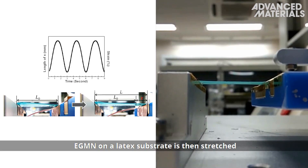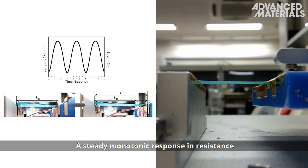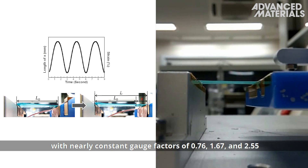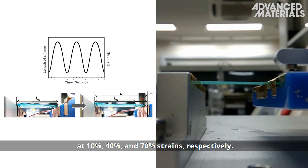EGMN on a latex substrate is then stretched using a flexural endurance tester. A steady monotonic response in resistance is observed for strain cycling over 50,000 times, with nearly constant gauge factors of 0.76, 1.67 and 2.55 at 10%, 40% and 70% strains respectively.